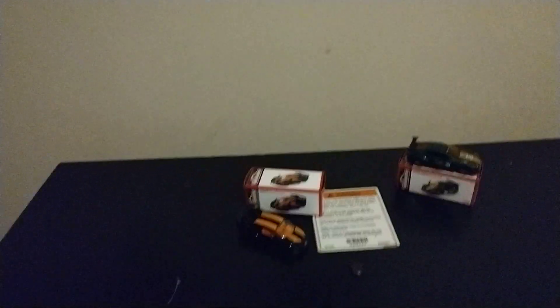Yeah, I like that it comes with a little box — kind of reminds me of Madfrogs when they had those little boxes out.